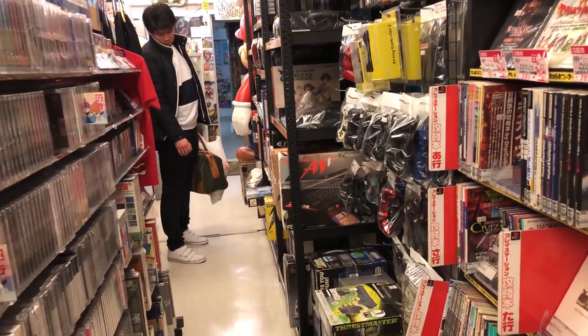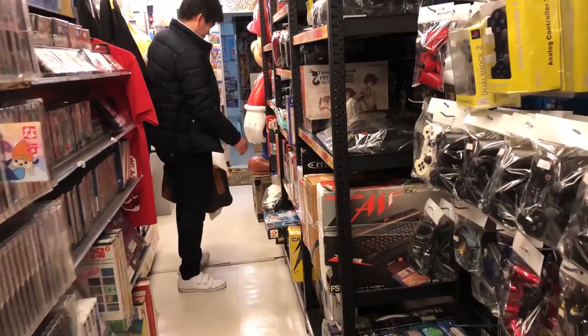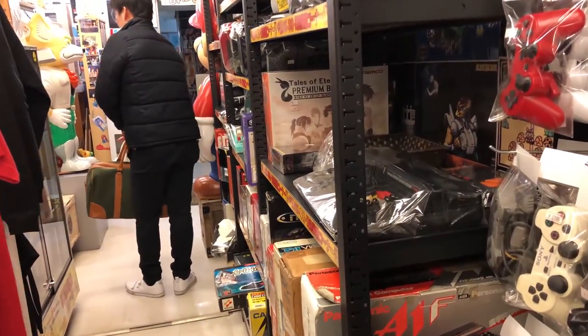Some unique finds include the Nintendo 64DD and a boxed Atari Jaguar.